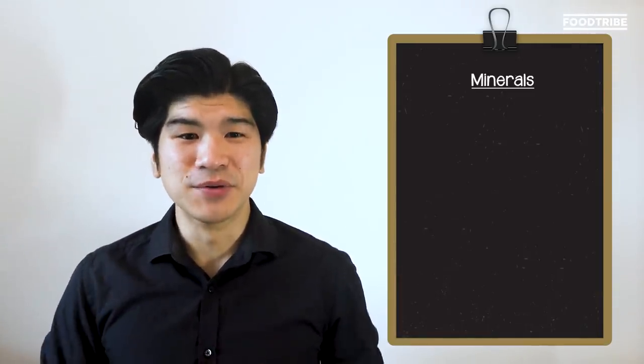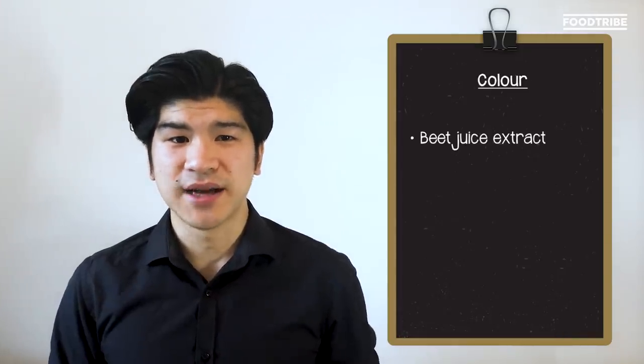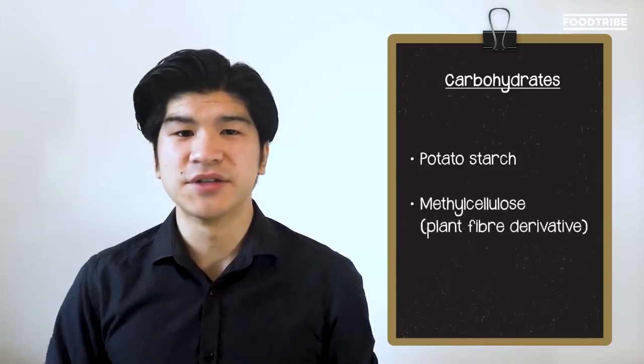Next up, minerals, which include calcium, iron, salt, and potassium chloride — all to give the taste and function that a typical burger would give you, especially iron. Then beet juice extract, apple extract, and natural flavors are tossed in to give it that color as well as the meaty taste without GMOs. Lastly, potato starch and methylcellulose, a plant fiber derivative, is used to hold together all the ingredients to give that beef burger texture.